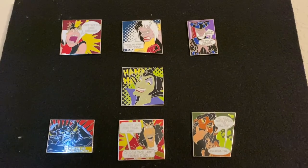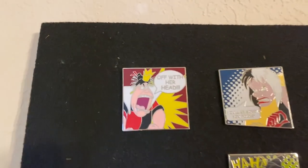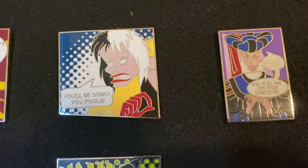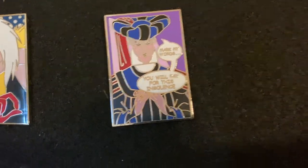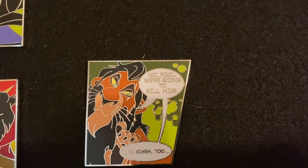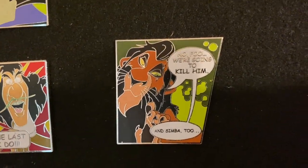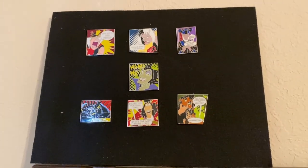This is a set that my wife is working on. As you see, we've got seven of them and she's been arranging them so that it reads kind of like a comic. We're missing a couple more and we're looking to get those. The parks, before they closed, were out of stock on a lot of them.